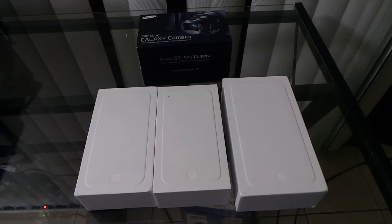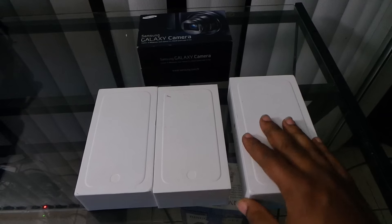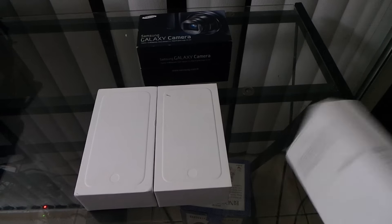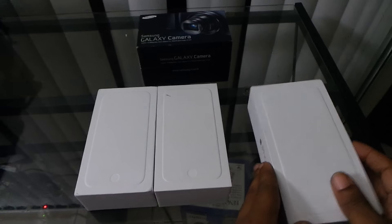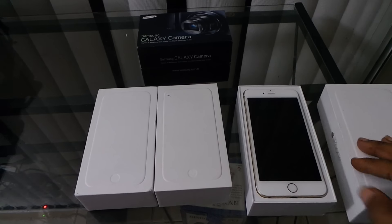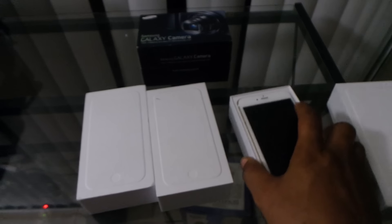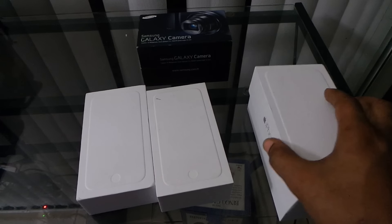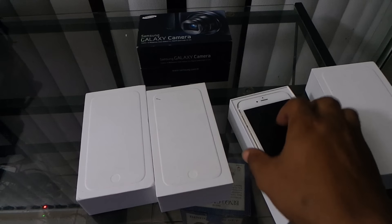Hey, what's up YouTube, it's your boy Mike. I'm back with another giveaway video. Today I'm gonna be announcing my winner of the iPhone 6 Plus. This will be the iPhone 6 Plus gold version — the glass is a little dirty — 16 gigabyte, gold version. It's brand new; I have opened it and taken it out of the box, but it's still brand new.